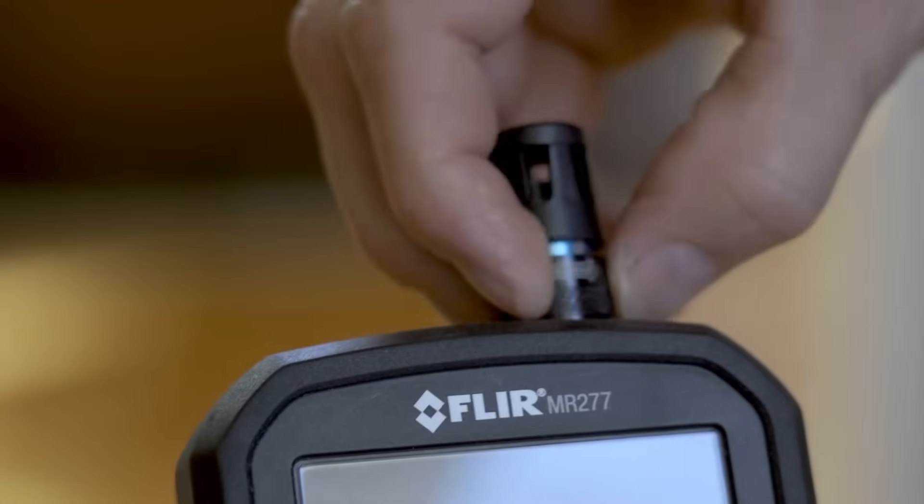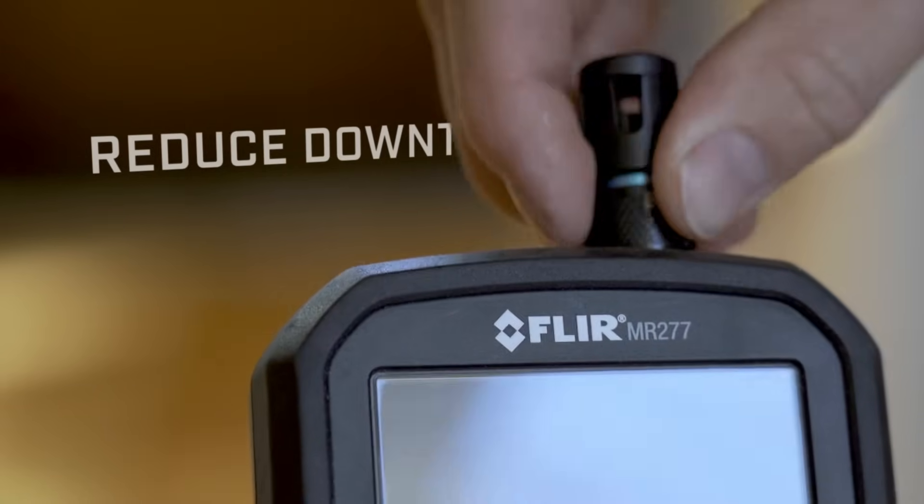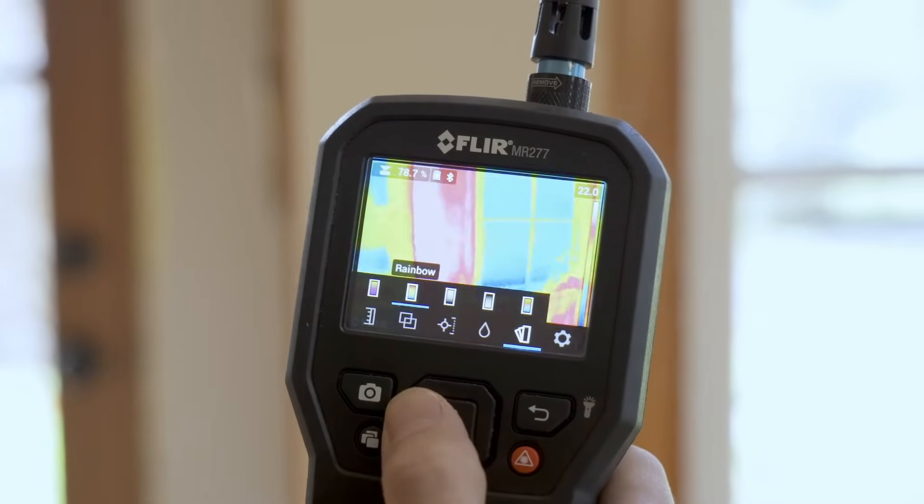Rugged and reliable, the MR277 also features a field-replaceable humidity and temperature sensor, so you can keep on working and complete inspections without interruption.